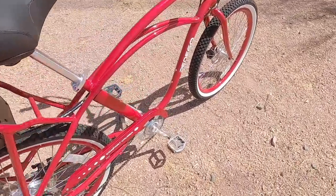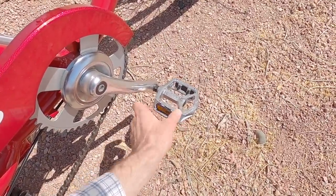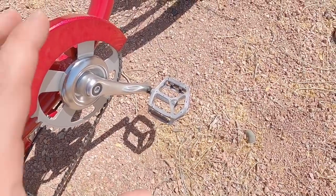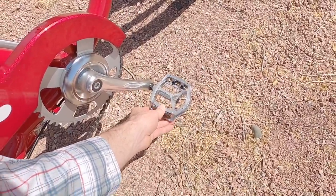I like that so much of this is co-branded. I think these are probably Welgo pedals, but they say Pedego. They're some of my favorite pedals — very wide, very stable, and they've got these built-in pins. They're not super sharp, but they do give you great traction.